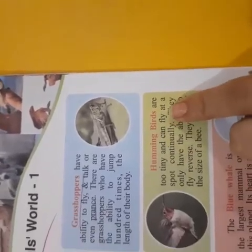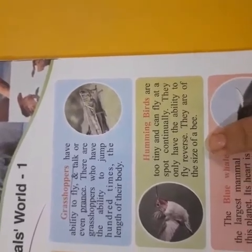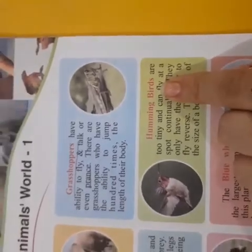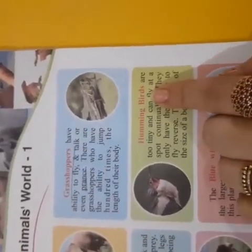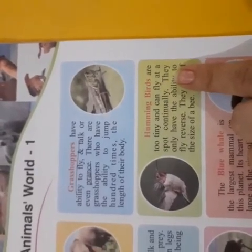Hummingbirds are very tiny and can fly at a spot continuously. They only have the ability to fly and hover. They are the size of a bee. Hummingbird means something very small, and they are continuously up in the air.